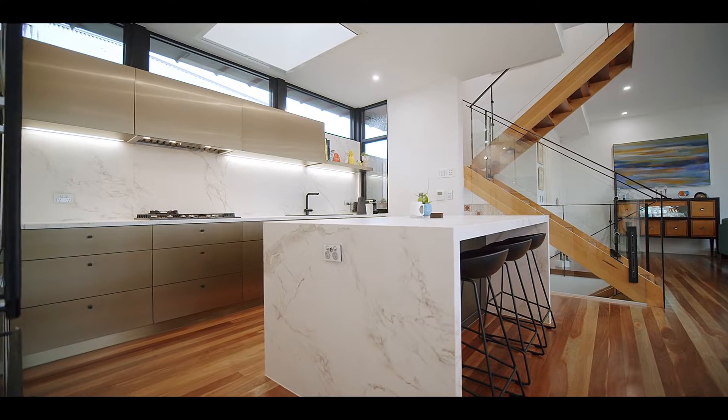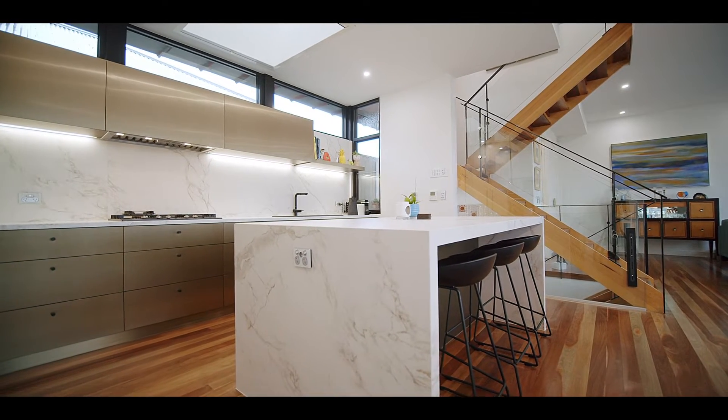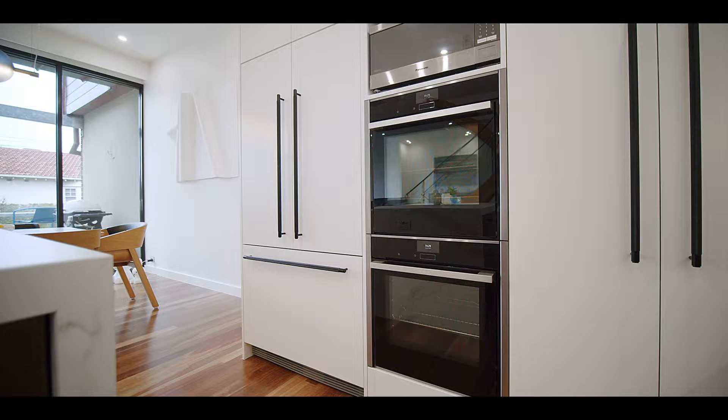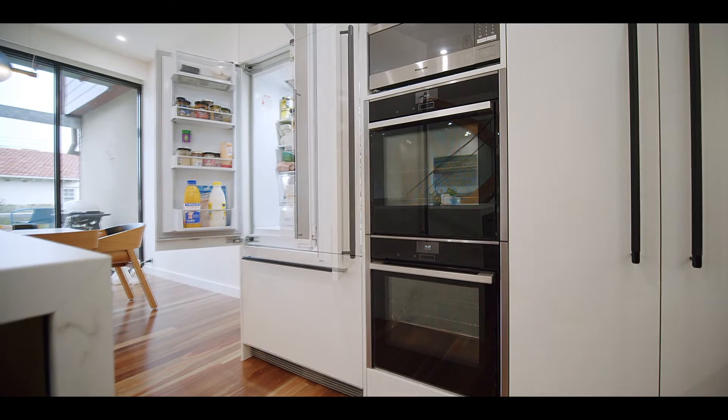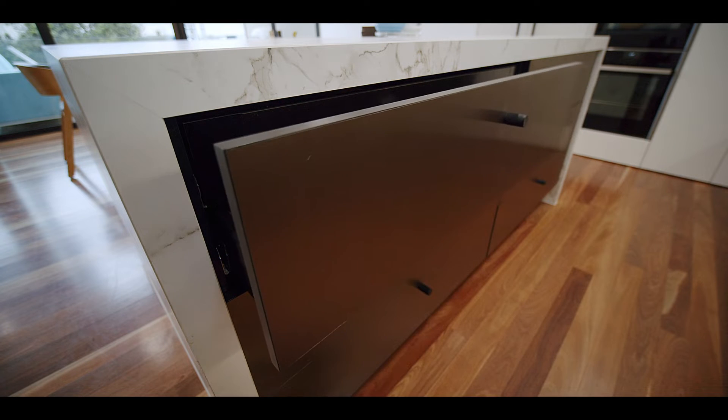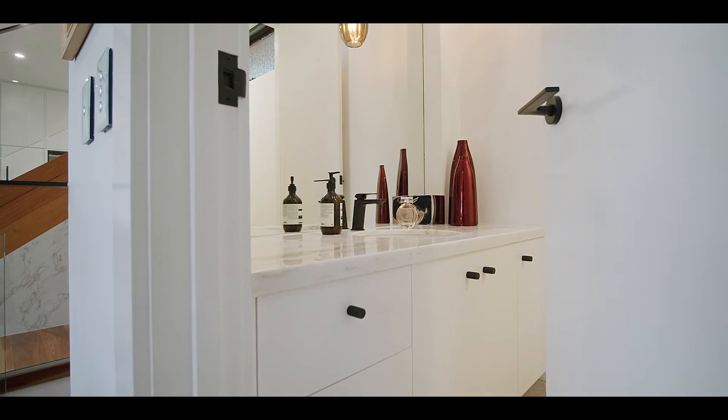The custom kitchen is a space that has been planned with absolute precision, including dual Neff ovens, a fully integrated fridge freezer, extremely clever storage, plus an expansive waterfall-edge island for friends and family to gather around.